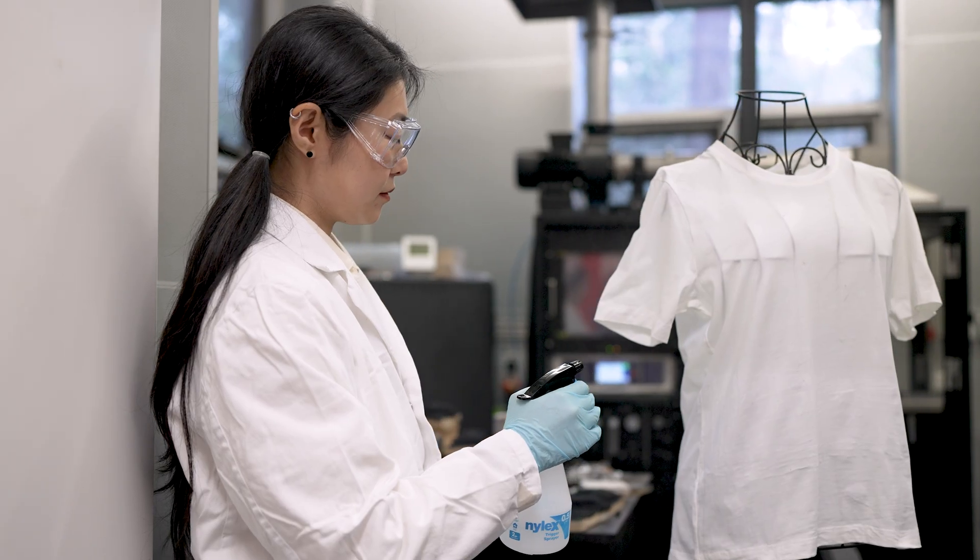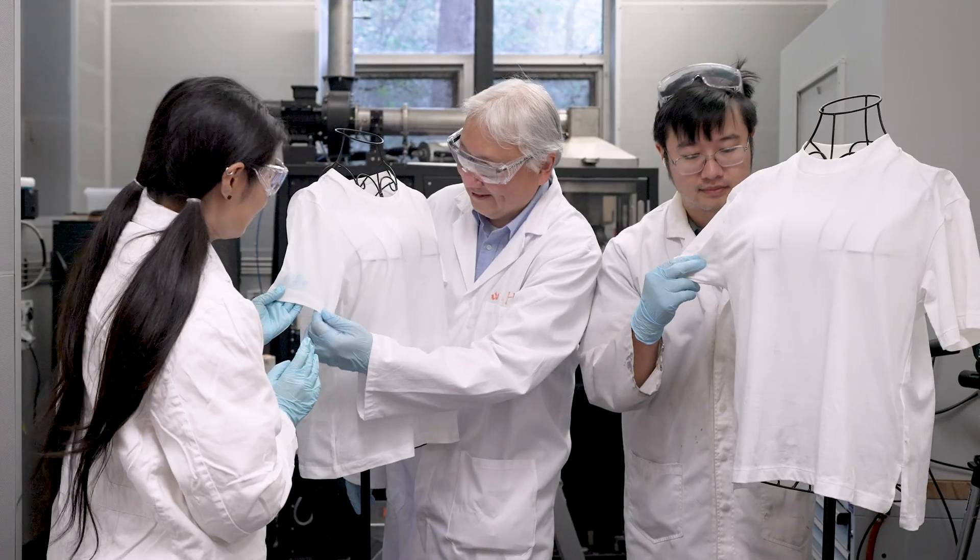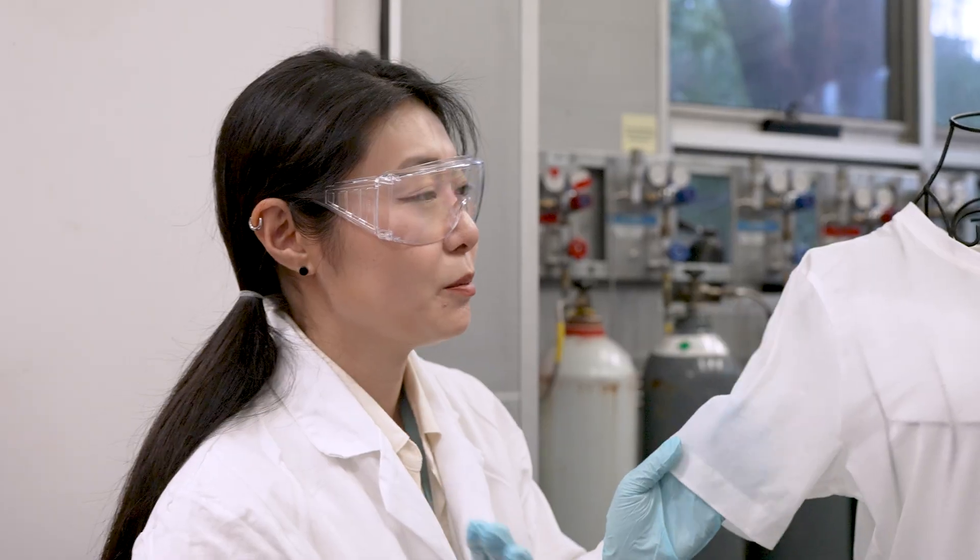An important part of this coating is that we want to make sure it doesn't feel stiff. Because it's a spray, it's just a temporary application, and it can be washed off and reapplied at any time. So from that aspect, this coating becomes very unique.